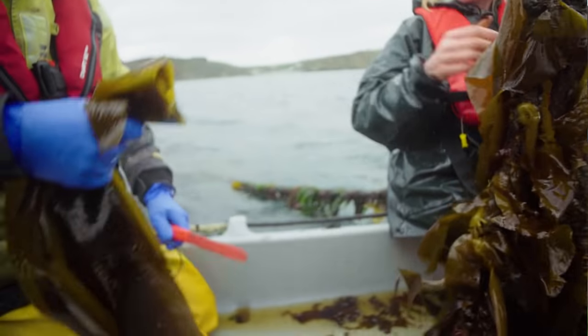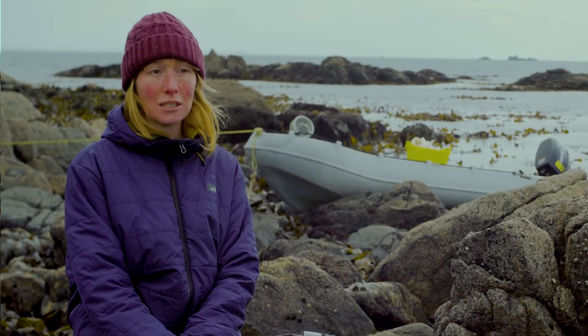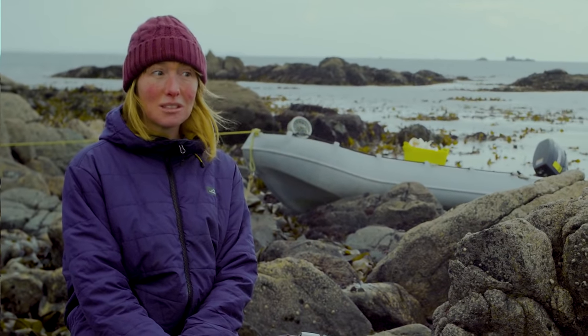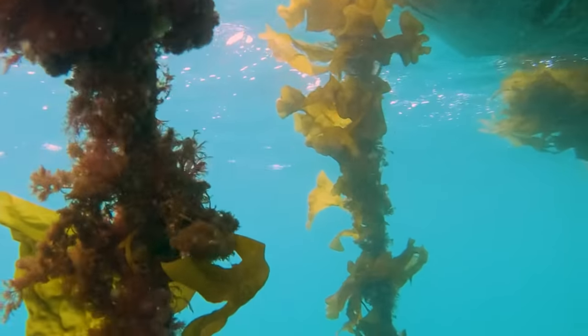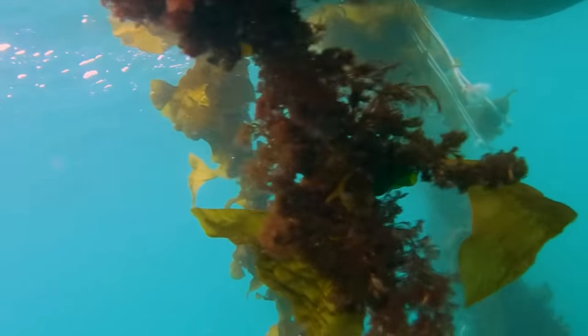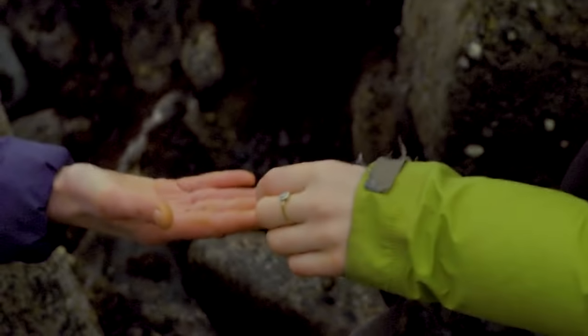When you grow seaweed in the sea it just grows — it doesn't take any sort of energy input or anything else, so it's incredibly sustainable. You cut the seaweed and then it can grow back again. Environmentally speaking it's got huge potential, and in terms of human health also huge potential. In terms of familiarity we've got a little way to go.